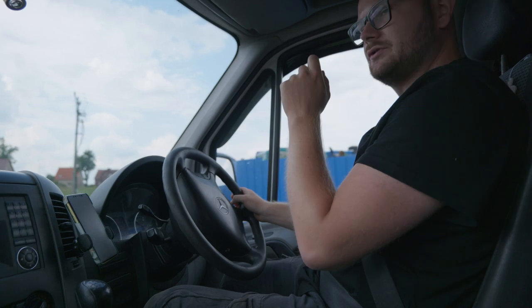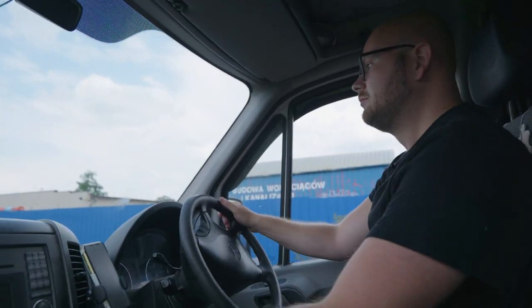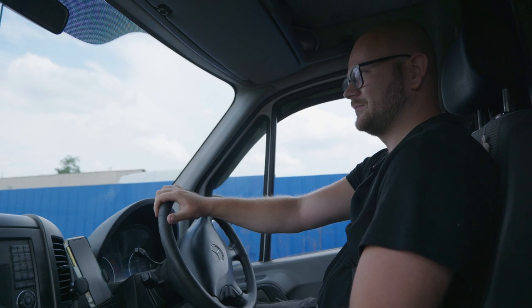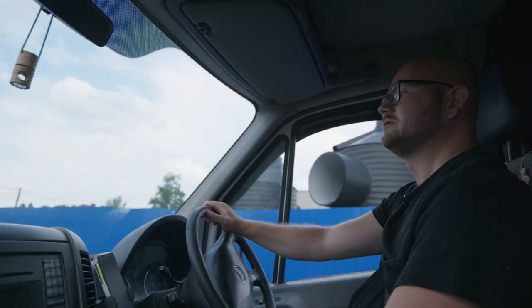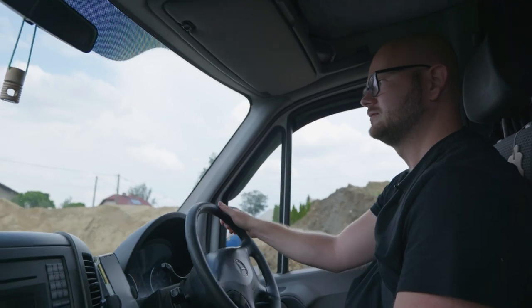We're going to take it for a drive and see how the van feels now. There are a lot of potholes on the way here so we can conveniently test the back. My first thoughts are the car isn't doing that wobbling — it's more kind of rigid, which is good on these kinds of conditions. We're going to do some more tests and let you know how it is.